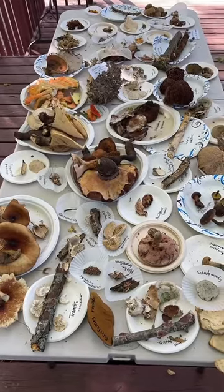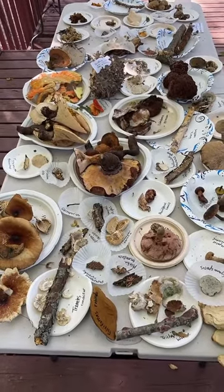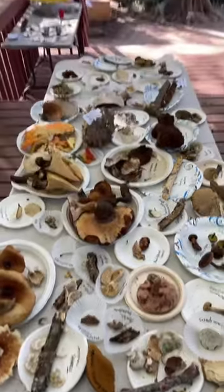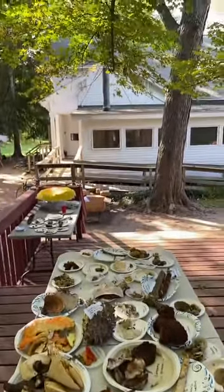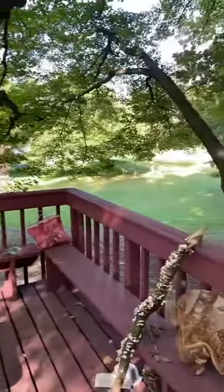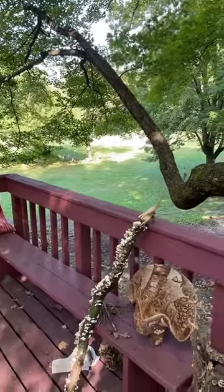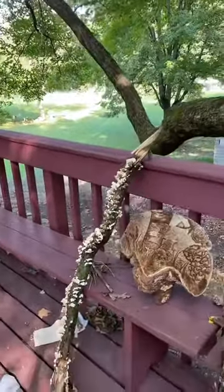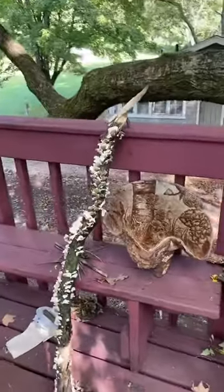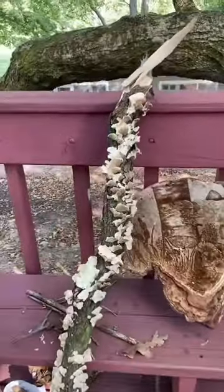I'm at the Circle Pines Center here in Michigan. It's a little cooperative place and it's absolutely gorgeous. There's a big farmhouse, trees, fields, little cottages, and areas for camping all over the place. We've had not the best weather for mushrooms — it's been kind of dry, but it did rain some when we got here.